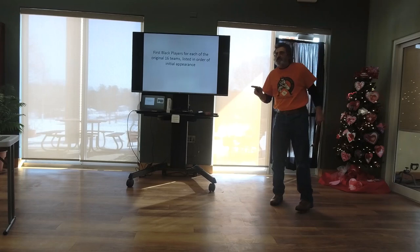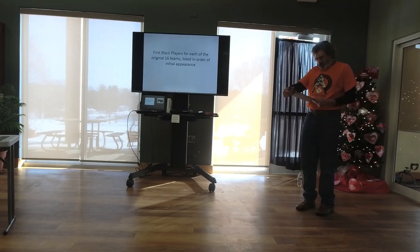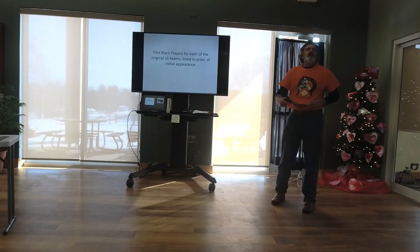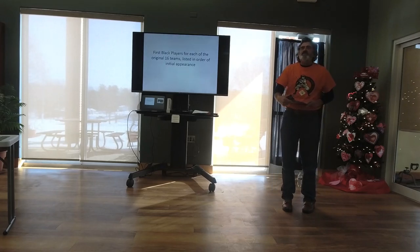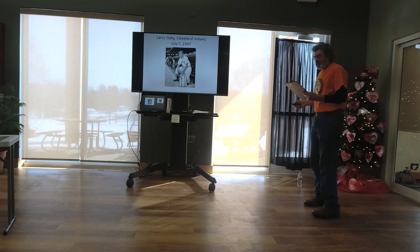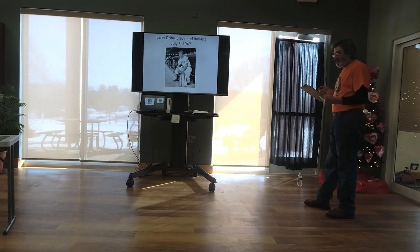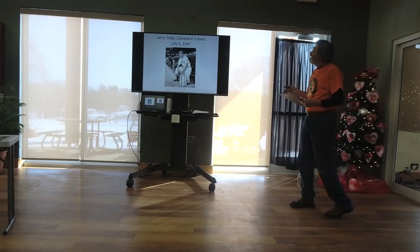There were only 16 teams back then — eight in each league. I'm going to tell you about each team's color barrier-breaking player, because they don't get much coverage. In the American League: Larry Doby on July 5, 1947 — the first Black player in the American League, second Black overall. He was the second Black manager, first Black player in the ABA/NBA, an All-Star in the first seven of his eight years, home run leader in 1952, served in World War II, and made the Hall of Fame in 1998.